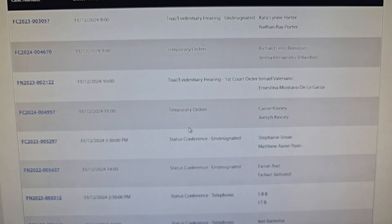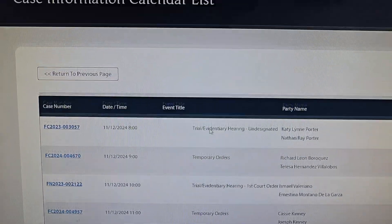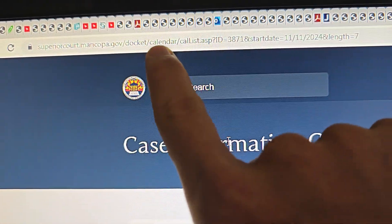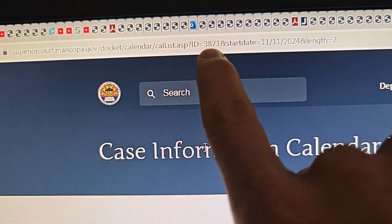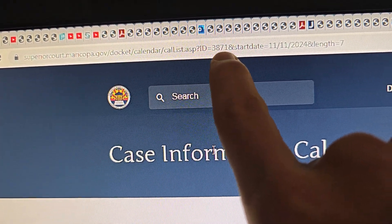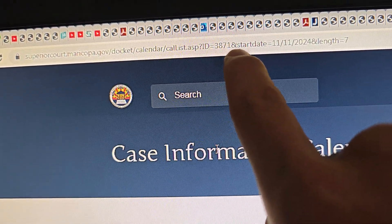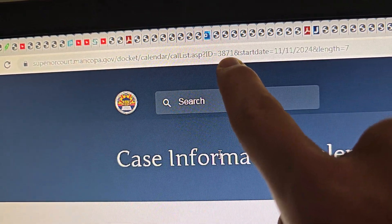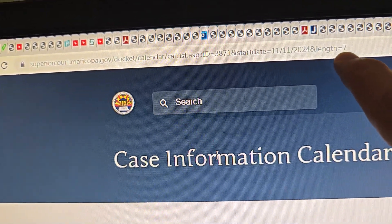That should give you some idea of all the cases for the same judge for a specific week. The website is structured like that and those four digits are her ID number. For a different judge it would be a different ID, and I'm not a hundred percent sure how to find that number — I just happened to find it and didn't want to lose it.